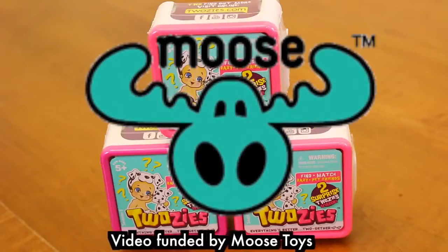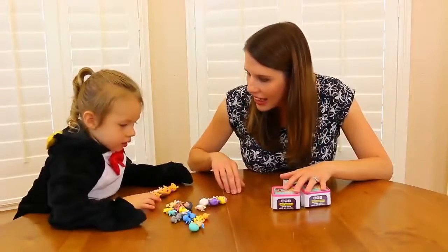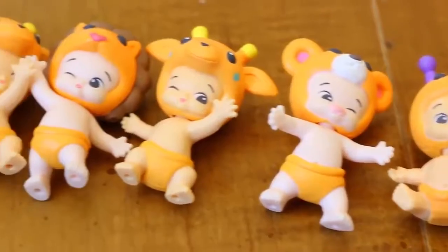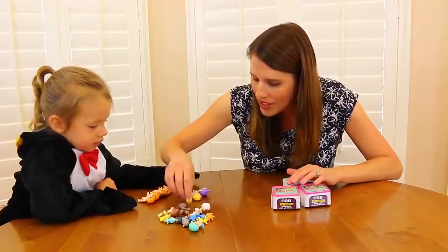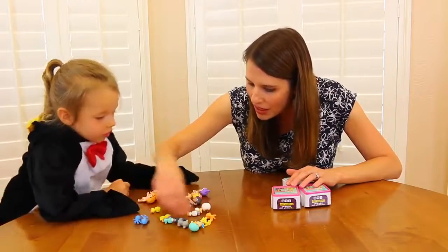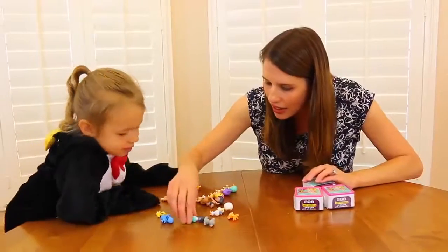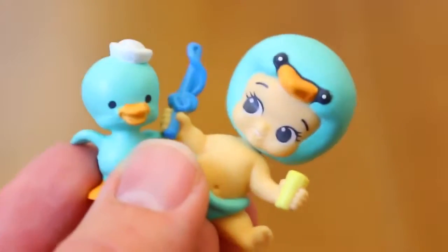A special thanks to Moose Toys who provided the Twosies in this video. Hey little Ava, are you matching up all your Twosies? We have all the orange ones and we need to find a cute little baby and pet match. We have kitties, we have birds — and wait, a blue little swan! This is cute, and oh, this kind of matches — is this a little Twosies match?